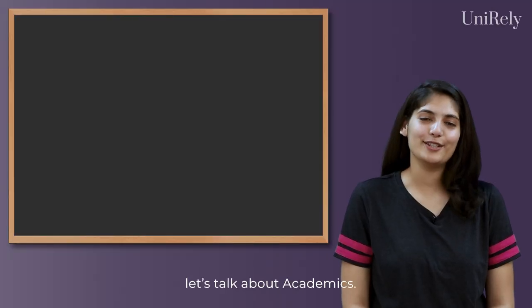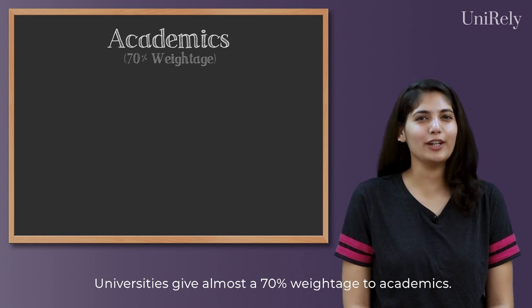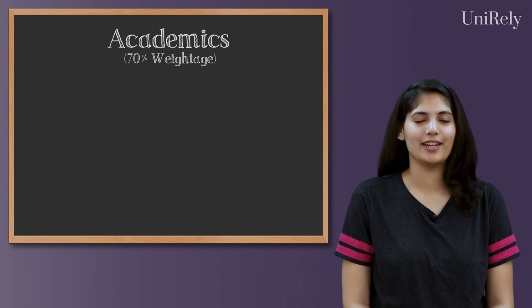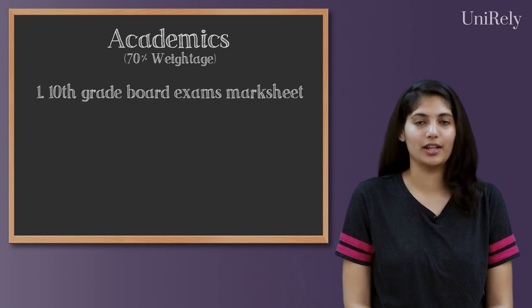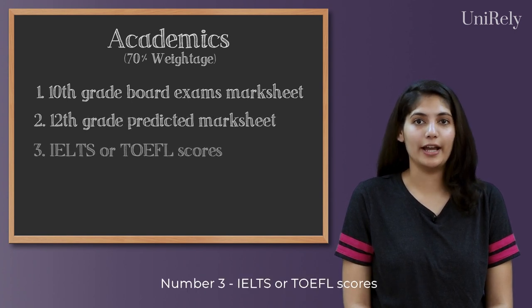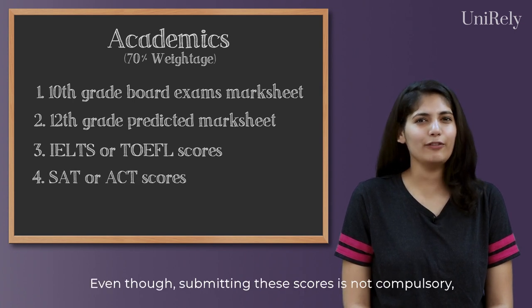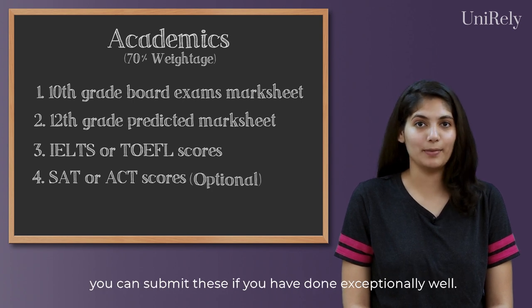First, let's talk about academics. Universities give almost 70% weightage to academics, which consists of: number one, your 10th grade board exams mark sheet; number two, your 12th grade predicted mark sheet; number three, IELTS or TOEFL scores; and number four, SAT or ACT scores — even though submitting these scores is not compulsory, you can submit them if you have done exceptionally well.